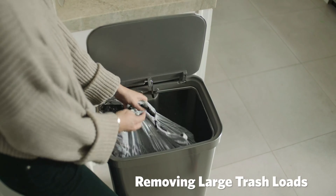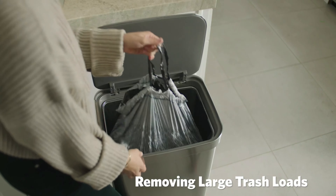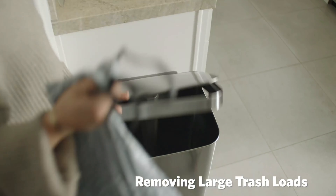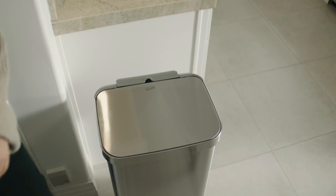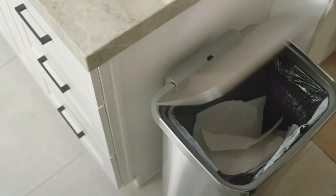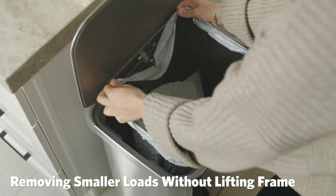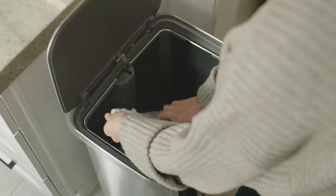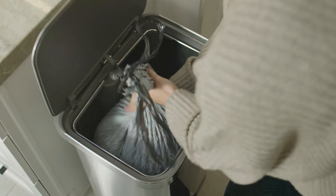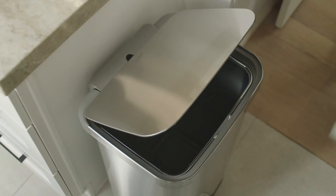Number one, Glad Trash Can. The Glad 20-gallon or 75.5-liter extra capacity stainless steel step trash can with Clorox odor protection in pewter is a premium waste management solution designed to combine functionality and style. With its substantial 20-gallon capacity, it offers ample space for disposing of larger volumes of trash, making it suitable for busy households, offices, or commercial spaces. This trash can boasts a sleek pewter finish that adds a touch of modern elegance to any environment.